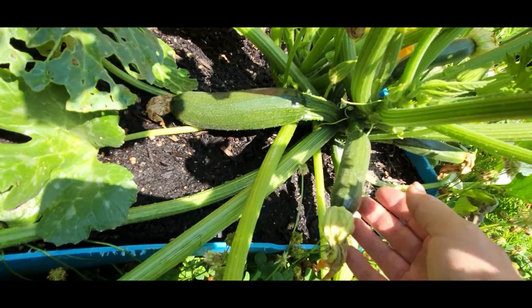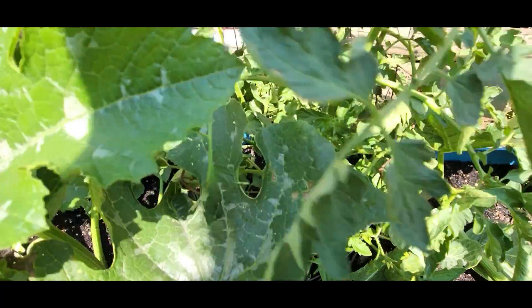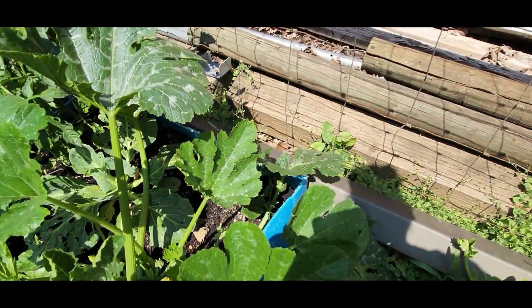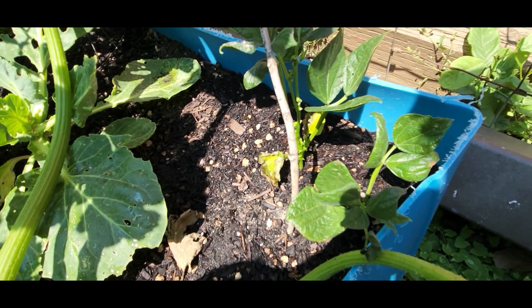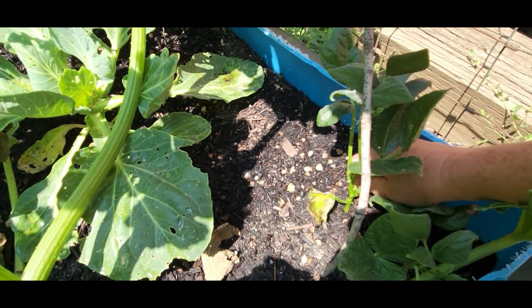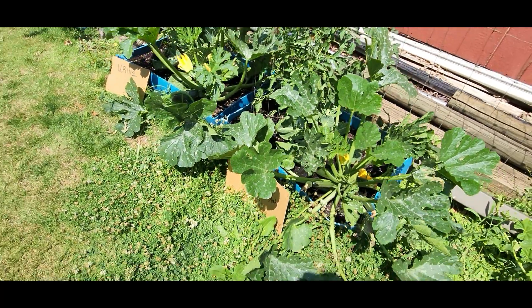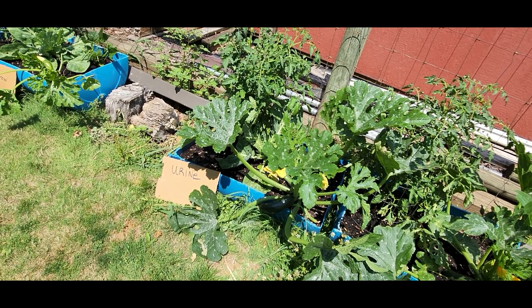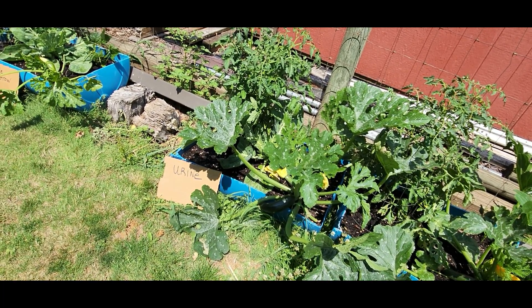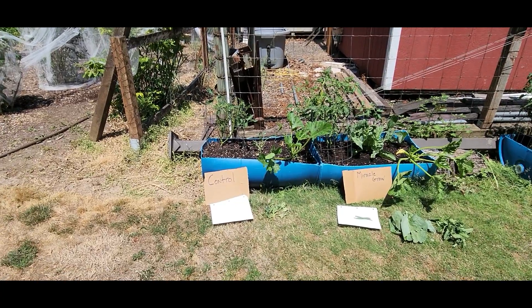We've got these huge zucchini leaves — this one goes all the way to that plant. Zucchini for harvest maybe another day or two, little one coming on, more in production. Cabbage — again, should we pull it? I think we should. Tomatoes looking awesome. Over here in the corner we've got our green beans getting pushed aside by the zucchini a little bit, beginning to pre-flower but not flowering yet. I'll go ahead and remove the dead lower branches, trim it all up. Let me know if you think I should pull the cabbages.